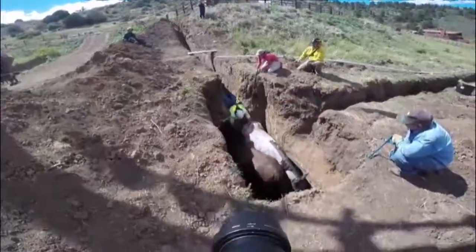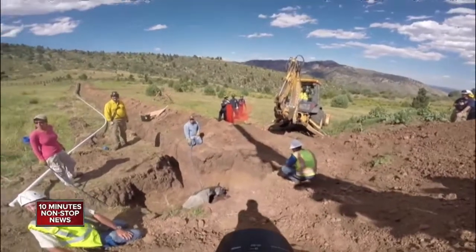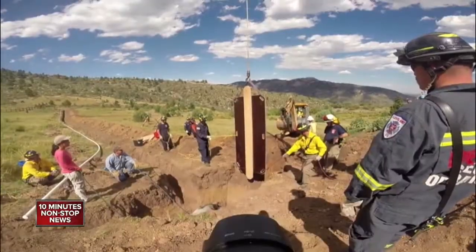If you don't see a horse rescue every day, check this out. This was in Loveland. You can see two horses stuck in a deep trench there. This video is from Loveland Fire Rescue Authority.